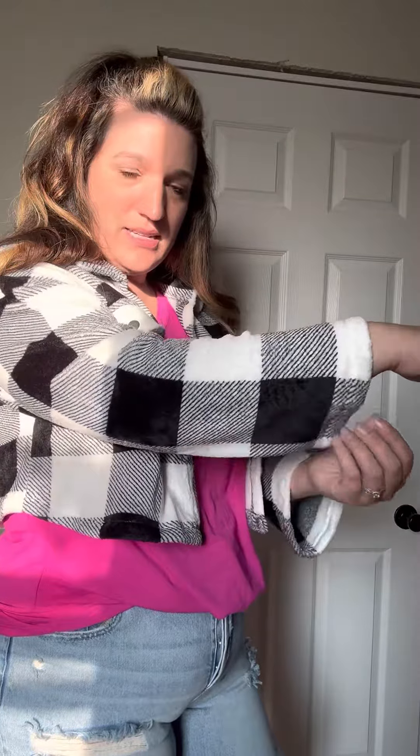The sleeve is not belled, but it is a wide sleeve, so there's a ton of room on that. I'm wearing a large, which is my true to size, and you can see I've got a ton of room.